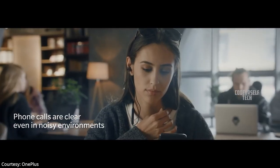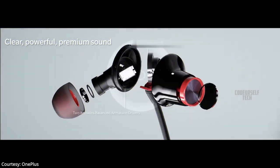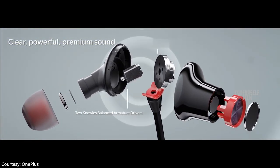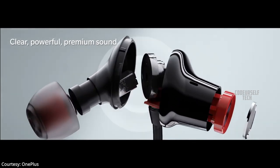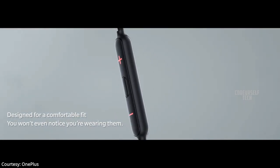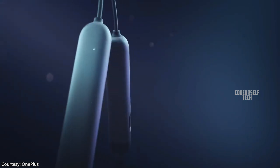The OnePlus Bullets Wireless Z comes with voice assistant support, Bluetooth 5.0 connectivity with low latency up to 110 milliseconds, and a USB Type-C port for charging.